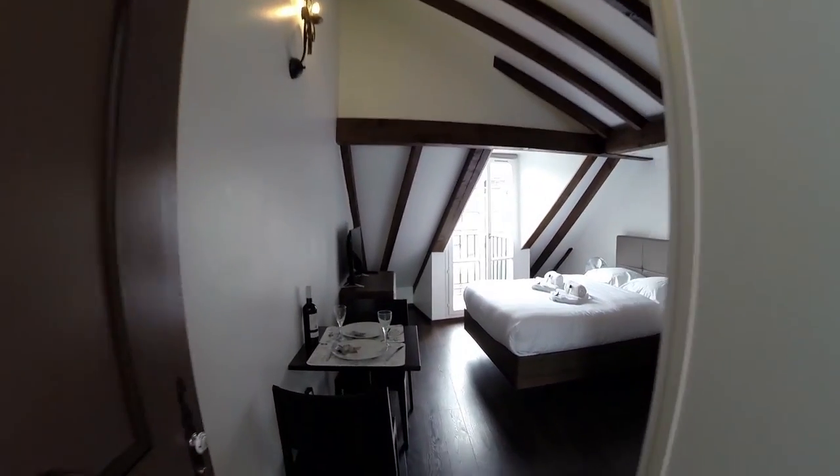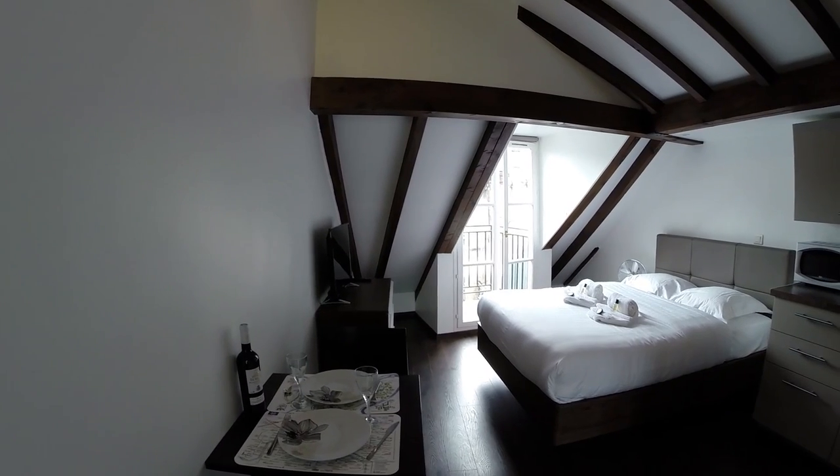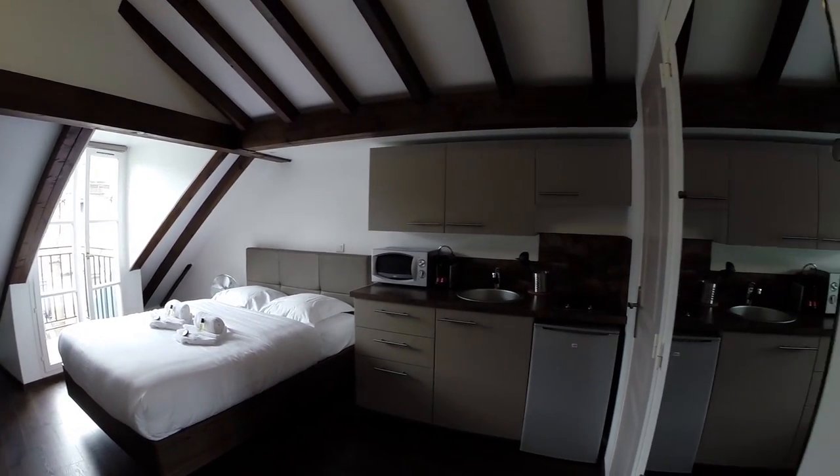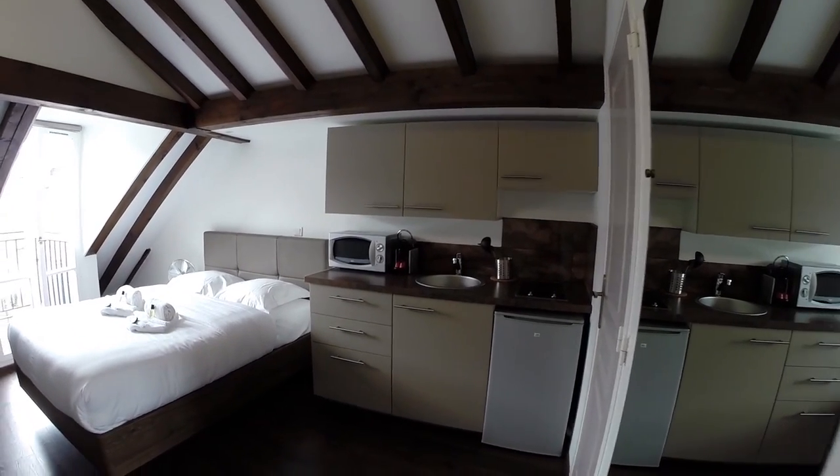Welcome. So this is the studio — this is the main room. Very clean, very neat, everything's new here.